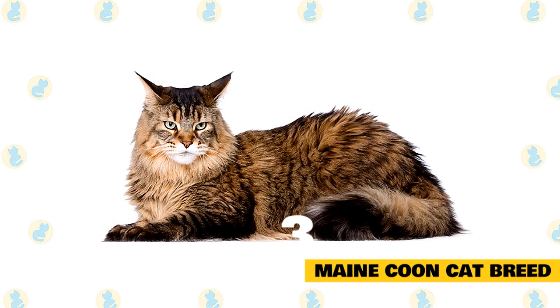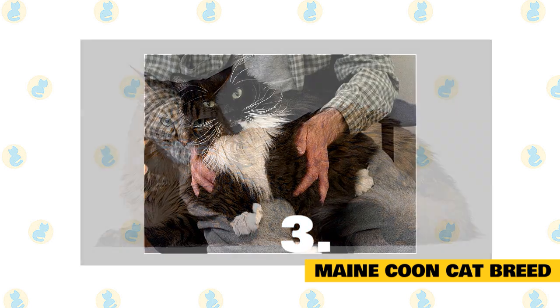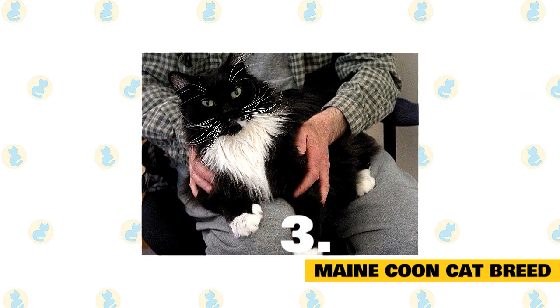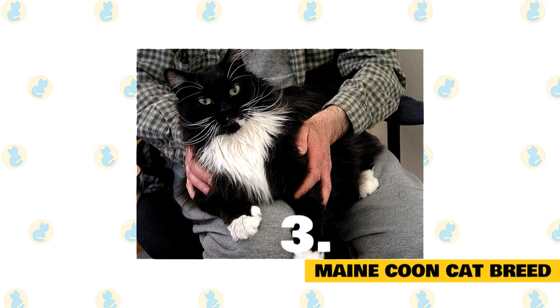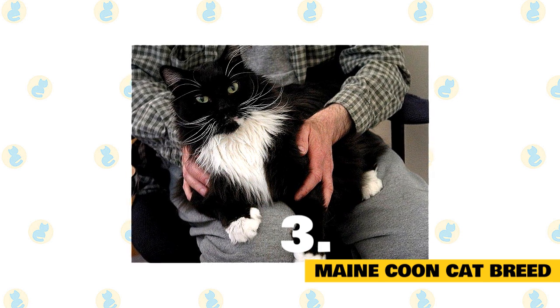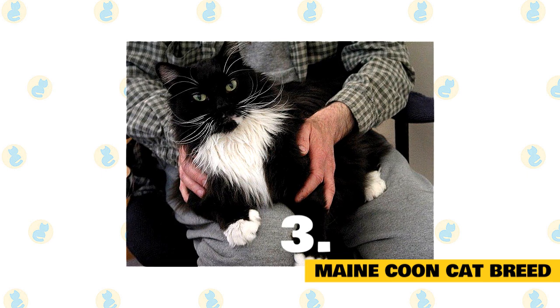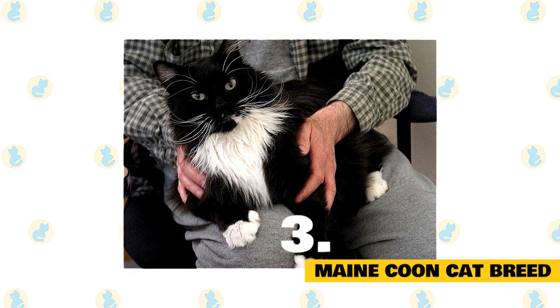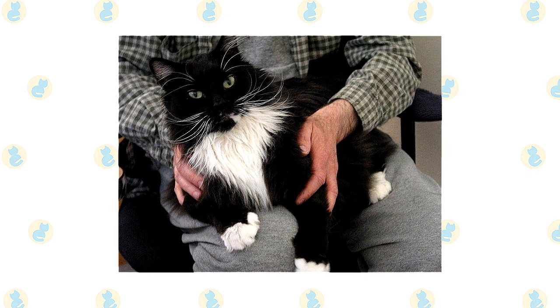The classic Maine Coon coloration is a brown tabby, but this breed can come in almost any color. When it comes to personality, these cats toe a line of wanting to be near their humans and needing their own space. They have a reputation for being undeniably attentive and may follow family members around, but like many cats, they can be cautious around new people. Unlike most other cat breeds, Maine Coons have a dense, water-resistant coat, so they may enjoy a water fountain or even playing in the water.